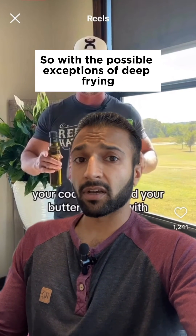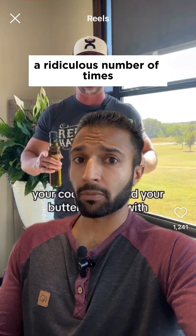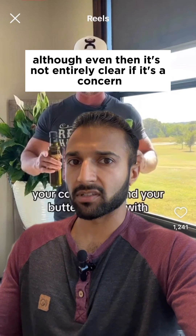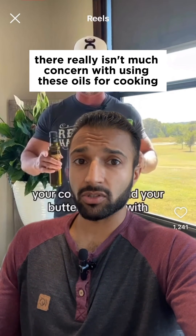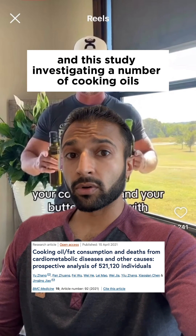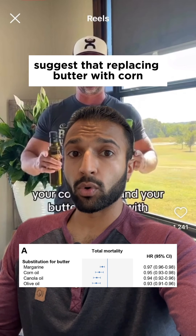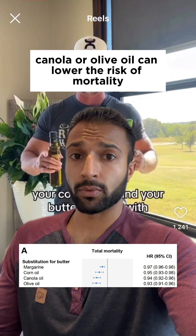This is interesting since the person in this video says that we shouldn't cook with olive oil. So with the possible exceptions of deep frying or repeatedly heating and cooling these oils a ridiculous number of times — although even then it's not entirely clear if it's a concern — there really isn't much concern with using these oils for cooking. And this study investigating a number of cooking oils amongst over half a million Americans suggests that replacing butter with corn, canola, or olive oil can lower the risk of mortality.